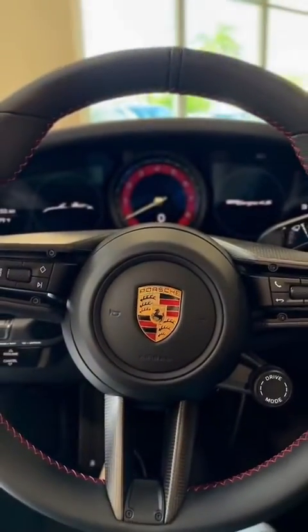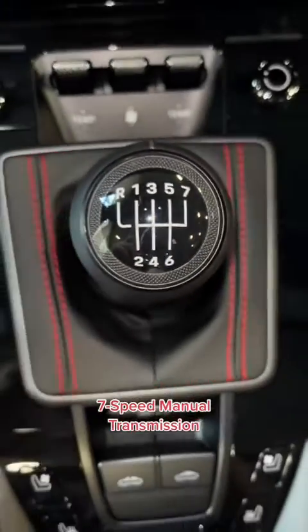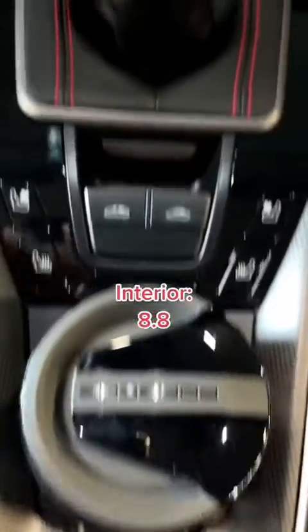The steering wheel is heated, and it has a 10.9 inch central display with Apple CarPlay and Android Auto. This car is a 7-speed manual transmission. Overall, the interior gets an 8.8.